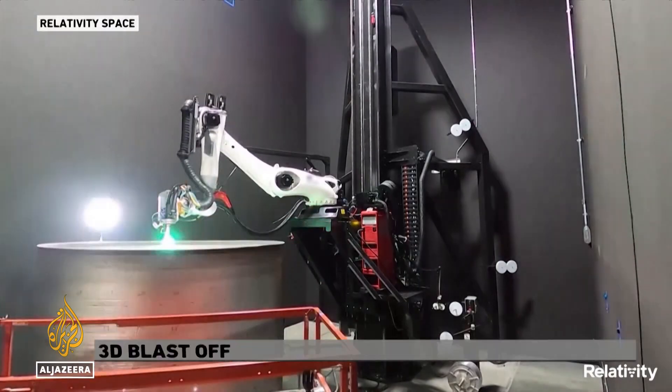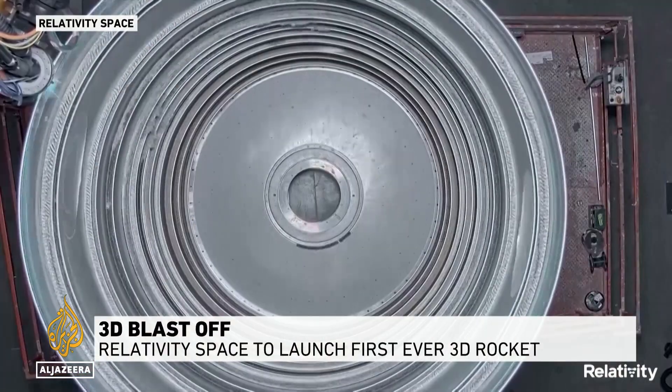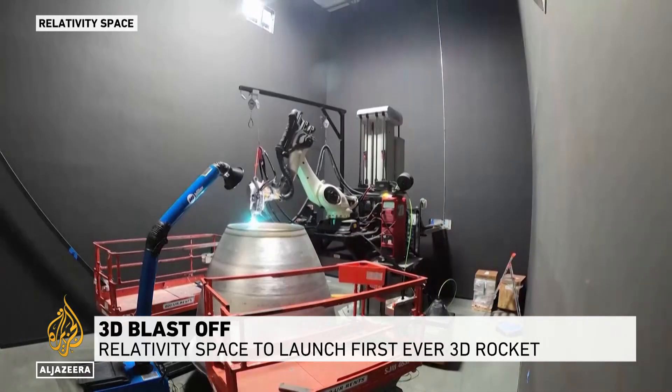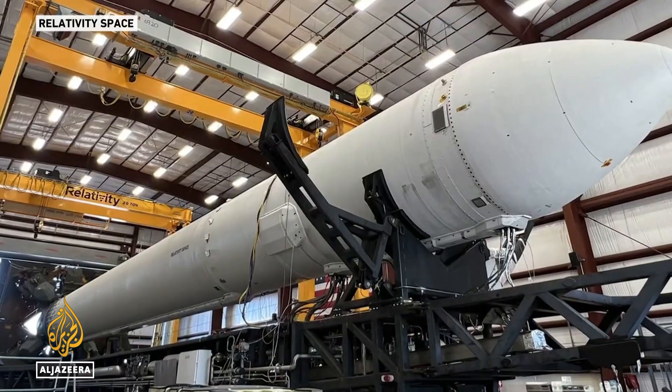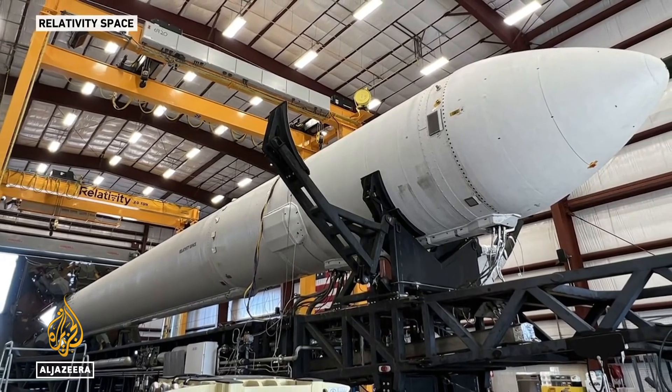It's a historic first, looking to the future, and worthy of space. 85% of the rocket by mass that's sitting on the pad right now is 3D printed. The rocket prior to this, the highest percentage was probably maybe 4% 3D printed by mass. So it's a huge step change.